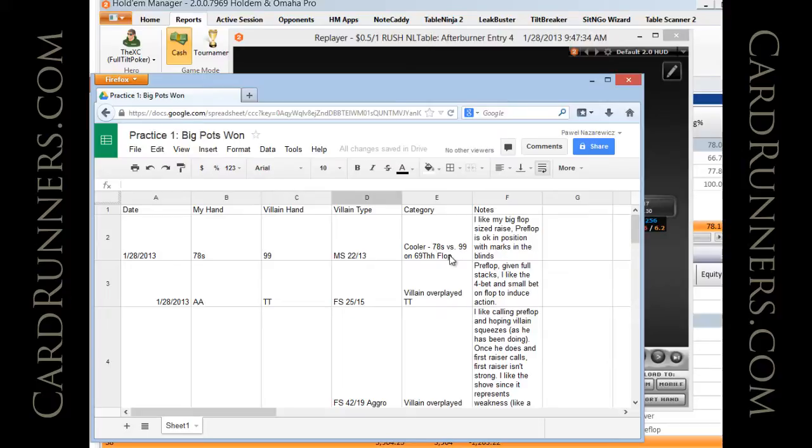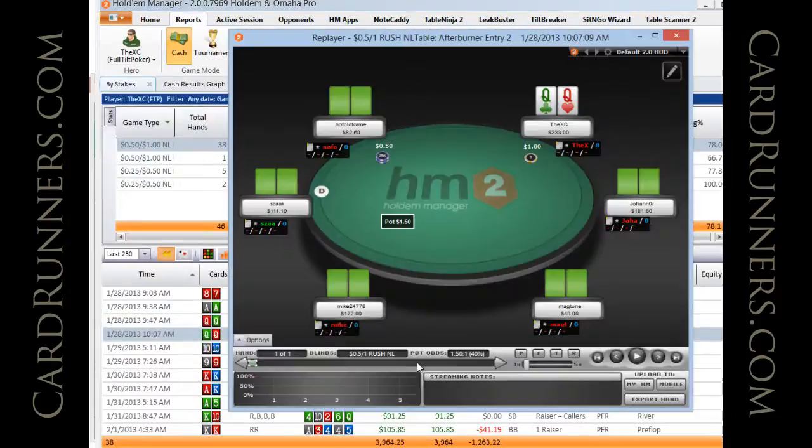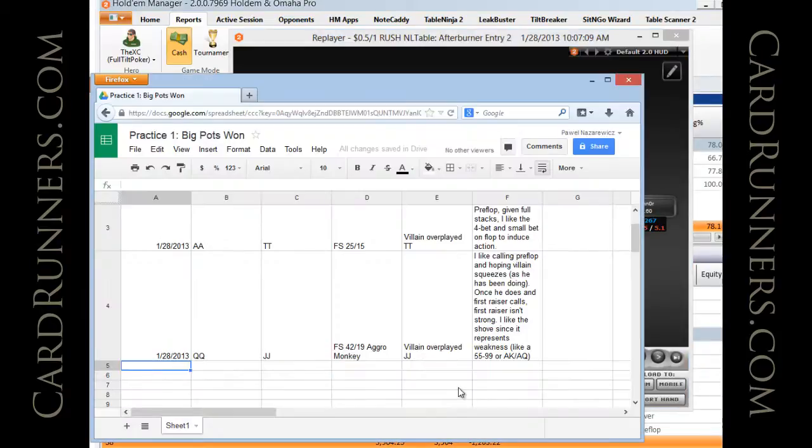So far I have three hands: a cooler on the flop, and twice a villain overplayed a medium pocket pair preflop. Let's do one more. Pocket queens again — there's a raise on the button from a tight player, I 3-bet, he 4-bets, and I shove. He calls with ace-king and I win the flip. Notes: date 1/28/2013, queen-queen versus ace-king, villain is 17/13 — TAG. Standard flip. Villain 4-bet ace-king from small blind versus my big blind 3-bet. Very straightforward.